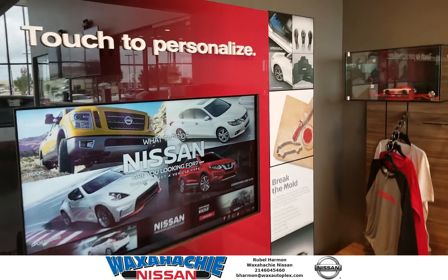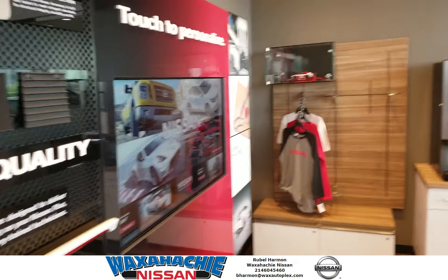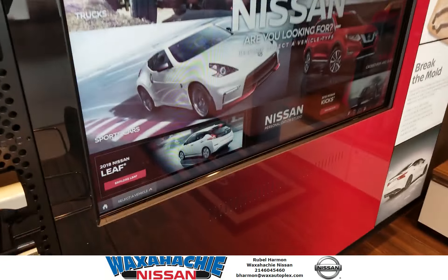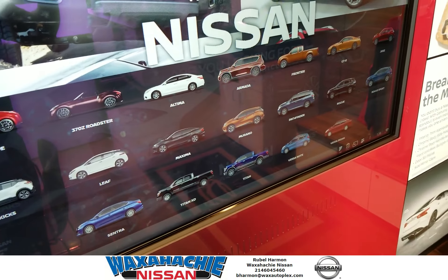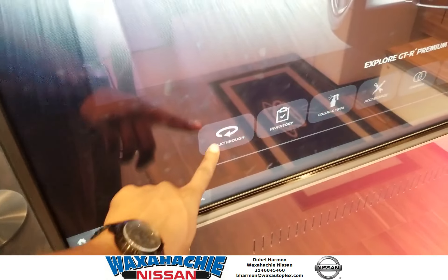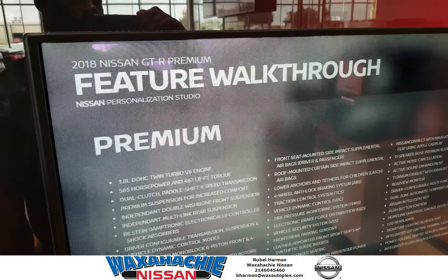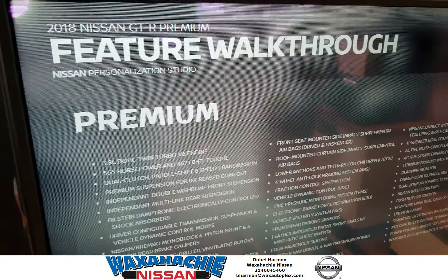You get to customize your own car the way you want it to look with your own personal style. Come here to Wax Hatch Nissan and I'll help walk you through it, show you all the features on whichever car you're looking at. Right now we're looking at the Nissan GT-R.